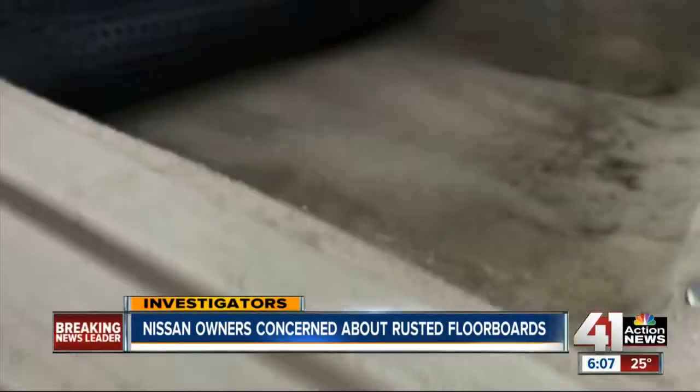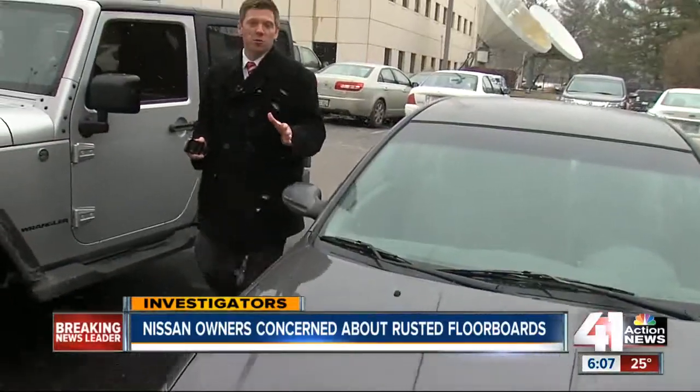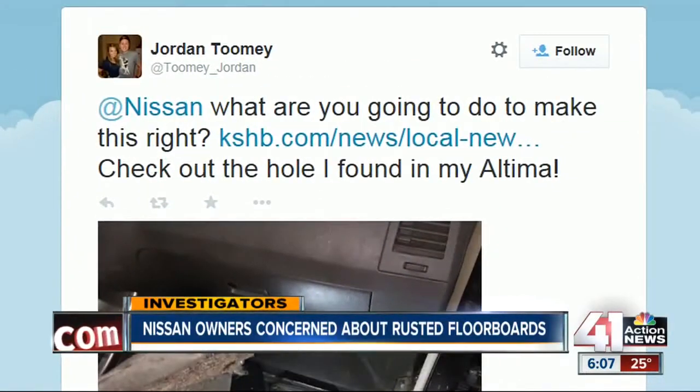I mean, who would want to buy a car with holes in the floorboards? Several Nissan owners told me they had no idea the problem was widespread and figured they just got unlucky. After seeing our story, college student Jordan Toomey vented on Twitter. He posted a photo of the hole he found in his 2005 Altima asking, quote, "Nissan, what are you going to do to make this right?"